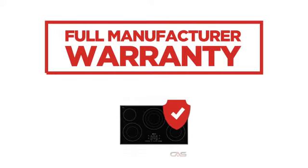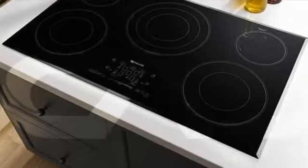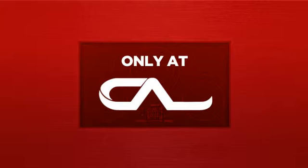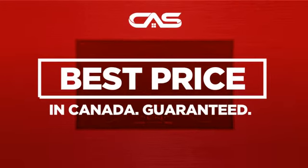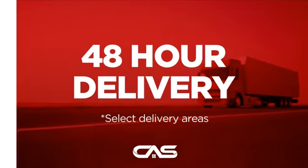Backed with a full manufacturer warranty, all make it a great cooktop for less. And only at Canadian Appliance Source you get this cooktop at the best price in Canada. Plus, it can be delivered within 48 hours.